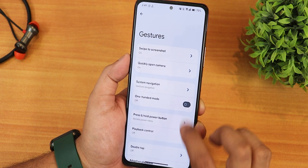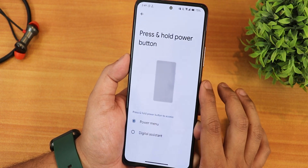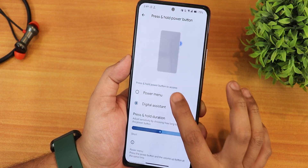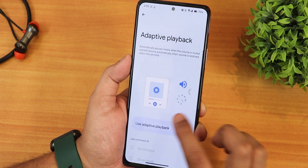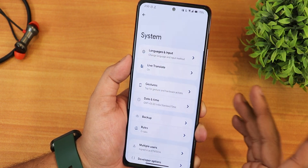The one-handed mode is there and should work perfectly fine. The press and hold power button action is set to digital assistant by default — make sure you set it to power menu if you need that. We also have double tap to check phone, adaptive playback, and live translate if you want to use that.